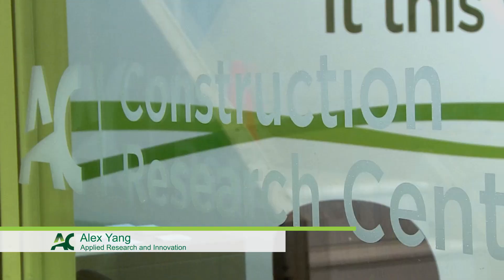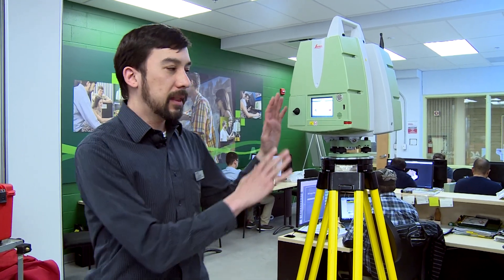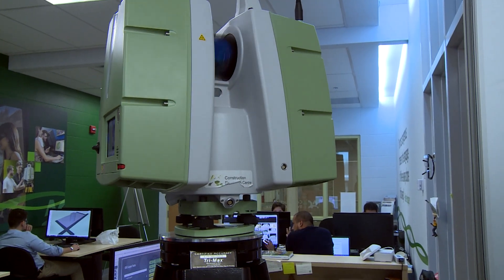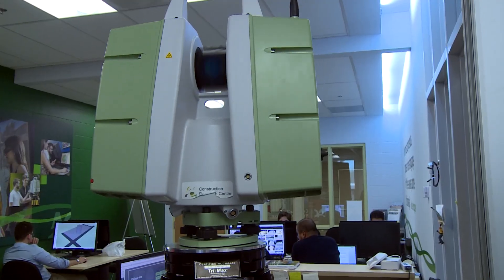Hi, my name is Alex Yang and this is the Construction Research Centre at Algonquin College. This is the first piece of equipment in our new state-of-the-art tools we have to conduct research here at the college. This is a 3D laser scanner. What it does is it will spin around, measure points with a laser and then use that to generate a 3D model. It's very much like a laser measuring tool except this will measure a million points per second to create that model.